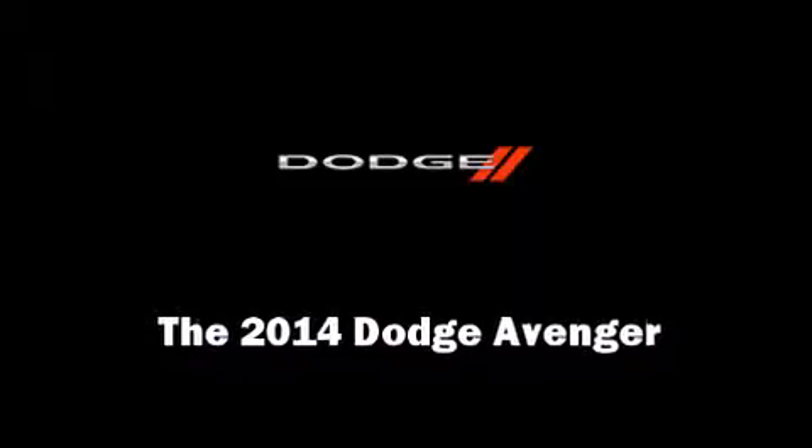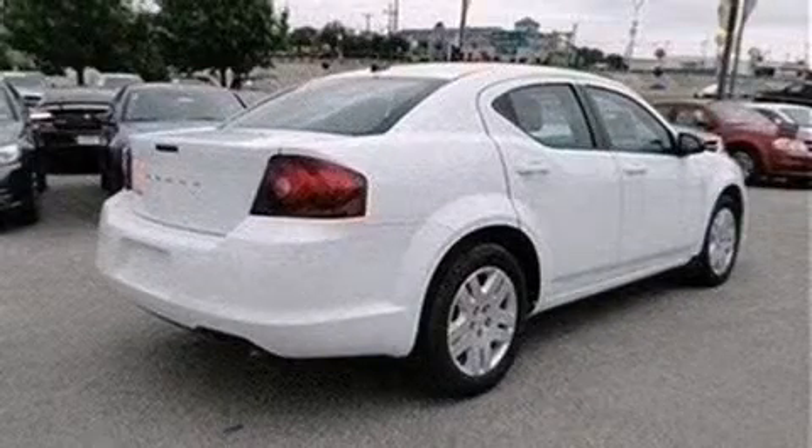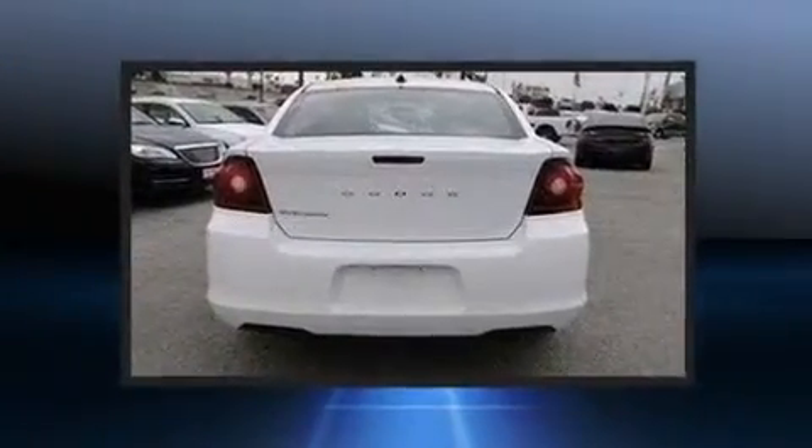Sensibility and practicality defined the 2014 Dodge Avenger. It features an automatic transmission, front-wheel drive, and a 2.4-liter four-cylinder engine.